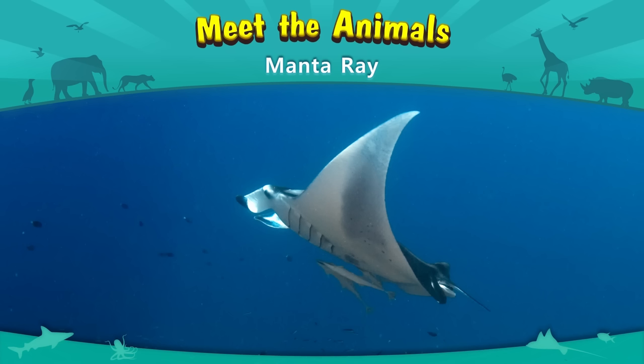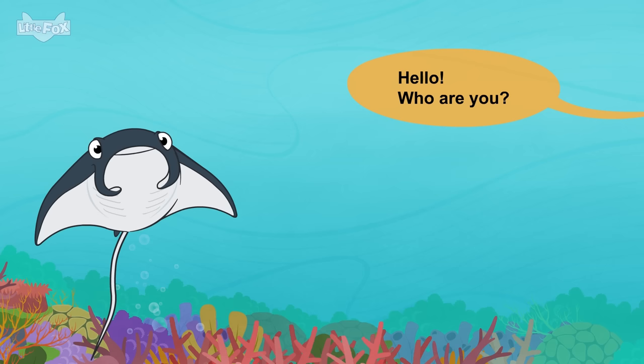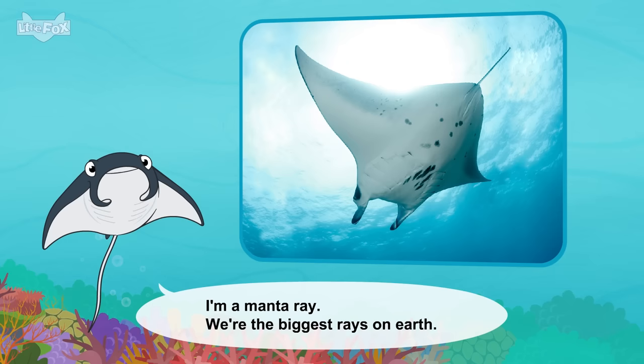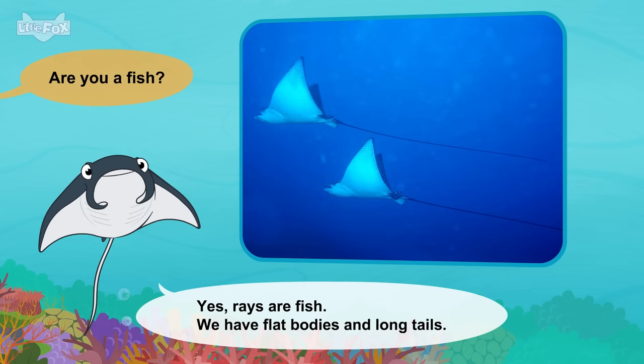Meet the animals: Manta Ray. Hello! Who are you? I'm a manta ray. We're the biggest rays on Earth. Are you a fish? Yes, rays are fish. We have flat bodies and long tails.